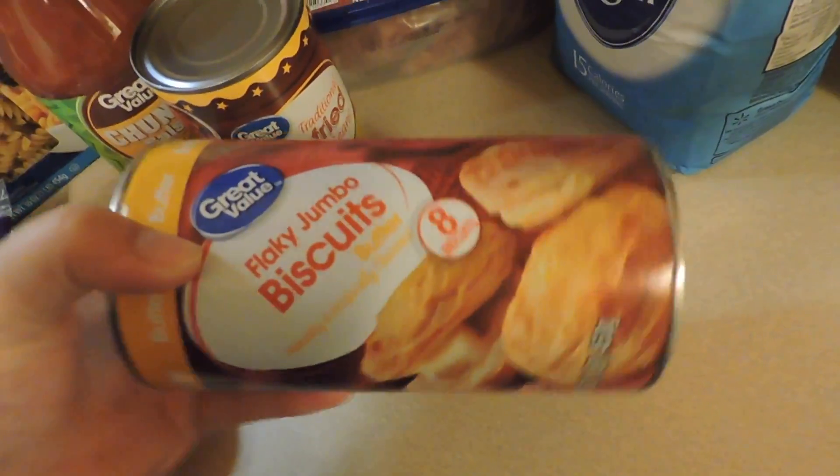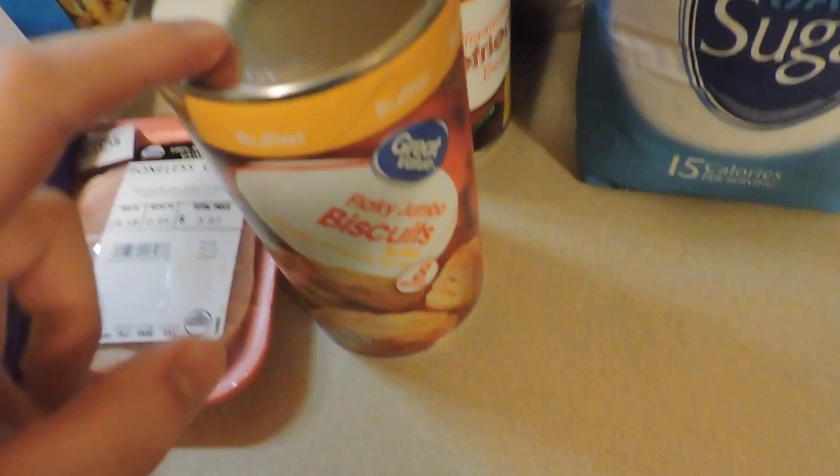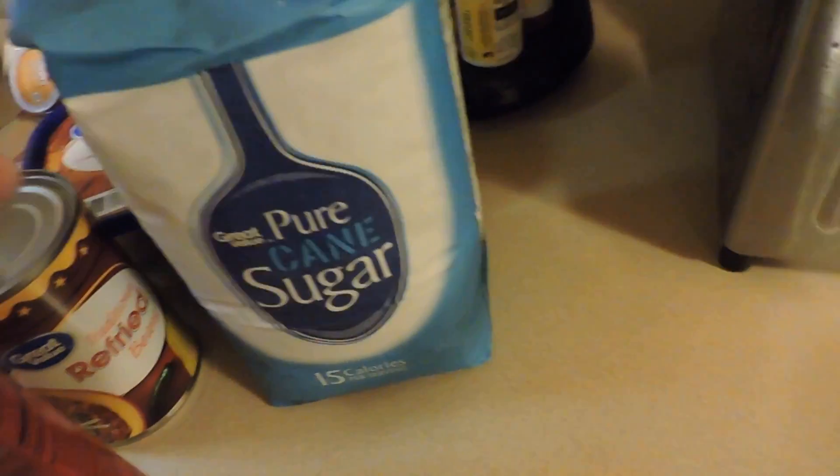Some refried beans to have with our chicken tacos, some biscuits — and this is for biscuits and gravy. My husband and I haven't had that in a while and we've been really wanting some, so that's gonna be one thing we eat one night.